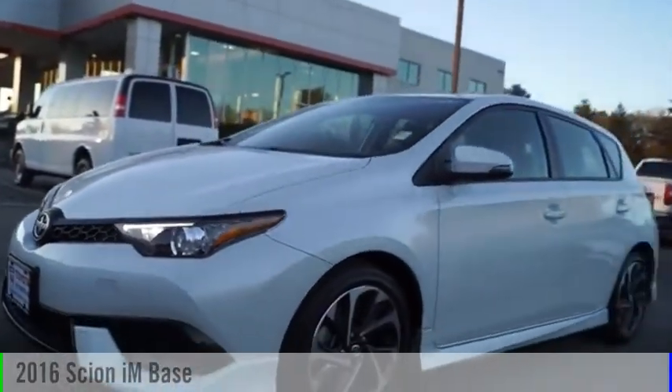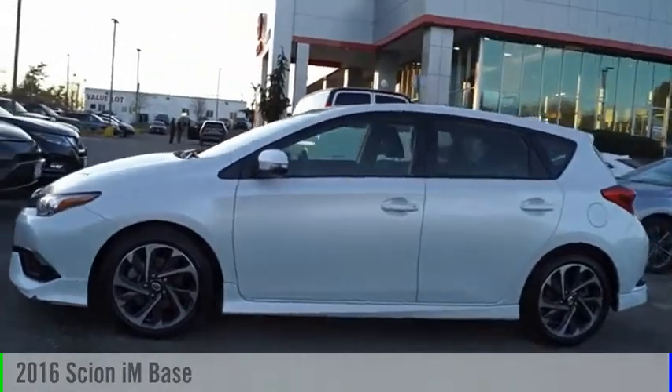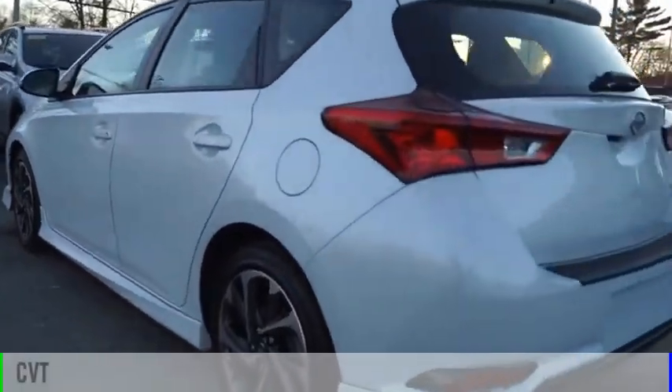Stop by and take a look at the 2016 Scion iM. This vehicle is powered by a front-wheel drive, four-cylinder, 1.8-liter engine, and comes with a continuously variable transmission.